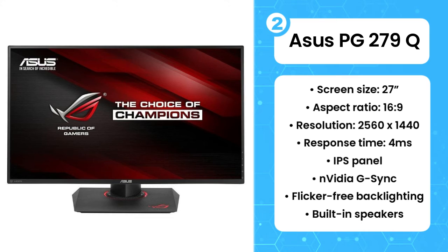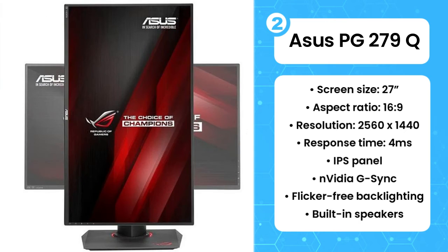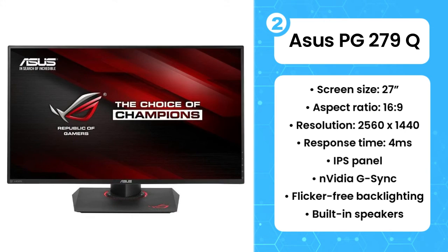There's ULMB motion blur reduction, a hotkey for quickly swapping between frame rates, and a good selection of image modes for specific kinds of games. It's pretty pricey, but if you're looking for a 4K console gaming monitor that can also be great for other uses, this is your choice.